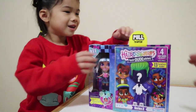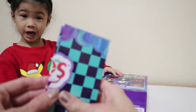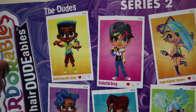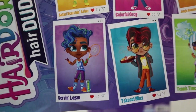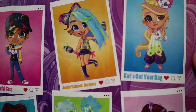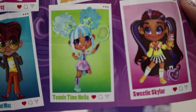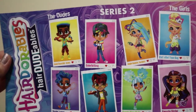Aaliyah pulls it open and here is the list. For the dudes we could get Safari Search and Asher, Colorful Greg, Serving Logan, and Takeout Max. For the girls in this series you could get Jungle Ham and Harmony, Cat's Got Your Bag, Tennis Time Nyla — who we got — or Sweetie Skyler. Those are all the ones for this series.